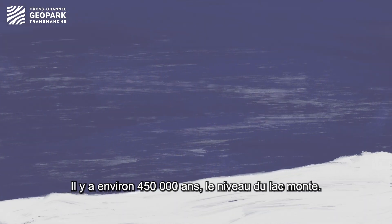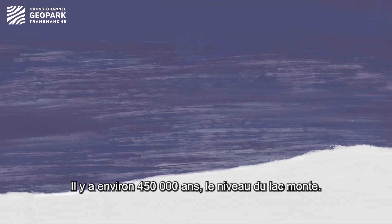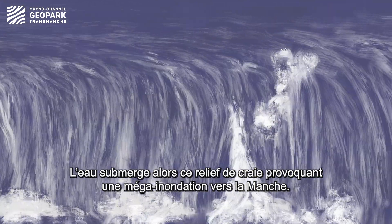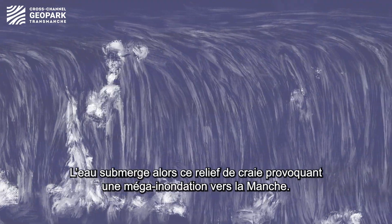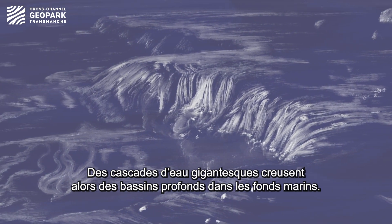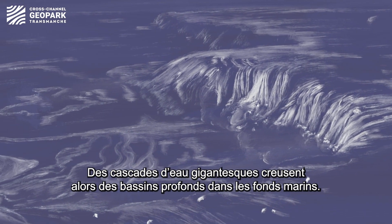But approximately 450,000 years ago, the lake over-spilled the chalk ridge, breaching the rocks of the land bridge and causing an enormous flood — a mega-flood. Colossal waterfalls broke through the chalk, carving deep plunge pools, valleys and islands into the bedrock of the English Channel.